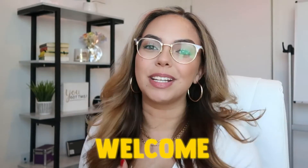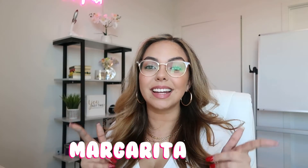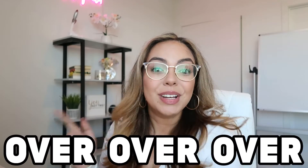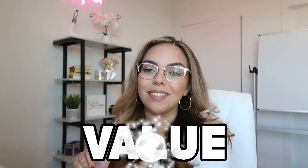What is up you guys? Welcome or welcome back to my channel. My name is Margarita and today I'm going to show you different product research methods that I personally use that have found me multi-million dollar winners over and over again. If you're interested in learning these different product research methods then definitely keep on watching and watch till the end because there is going to be a lot of value in this video.